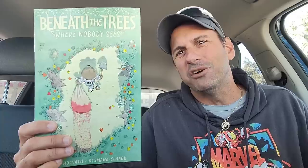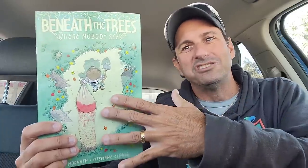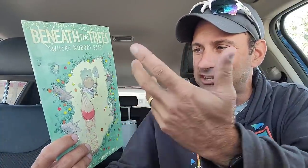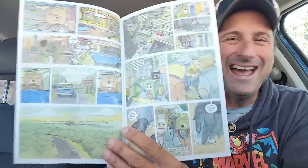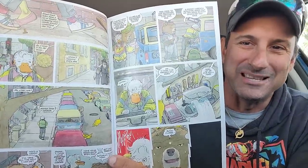Next we have another independent — Beneath the Trees Where Nobody Sees. This is like a nursery rhyme. This looks kind of creepy — look at that cover: you got some creepy little stuffed animal guy dragging something in a garbage bag and it's all bloody. Check out that artwork right there — that looks insane. I don't know what to expect going forward with this one. I picked this one up just on impulse buy; I was told it was really good.